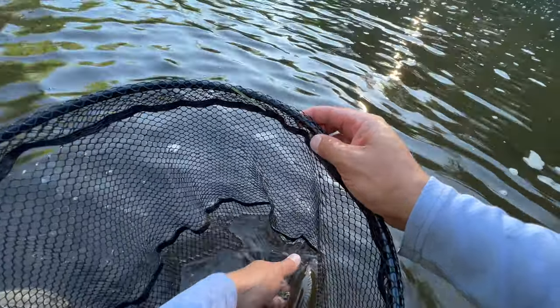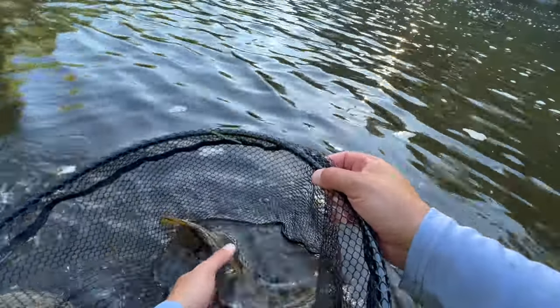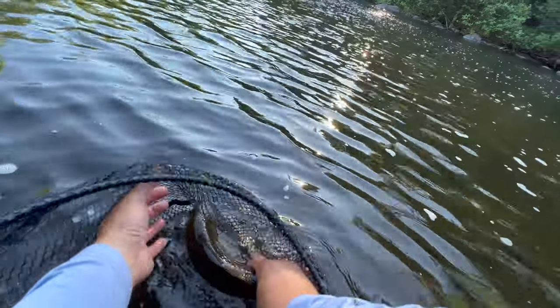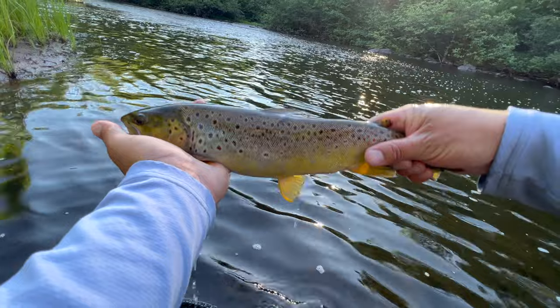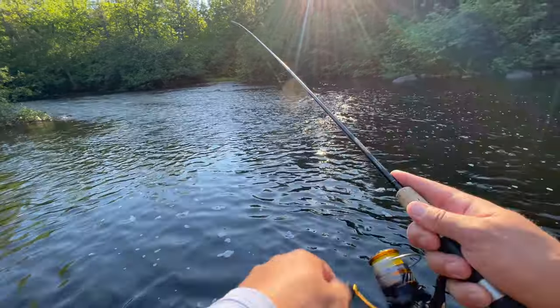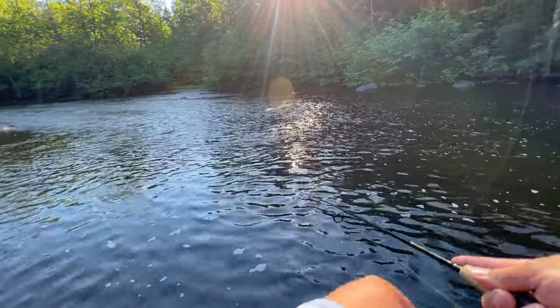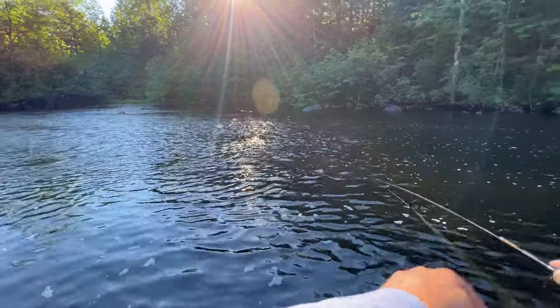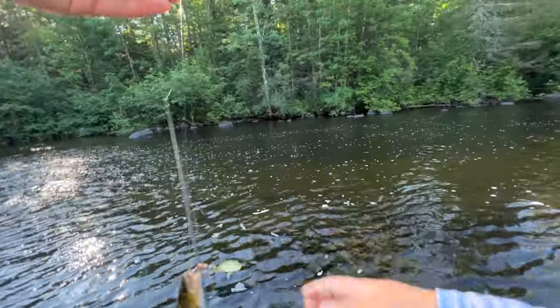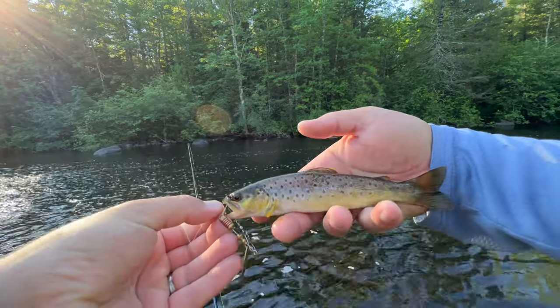I like to keep them in the water as much as possible since this is catch-and-release. This is an absolute beautiful specimen of a brown trout — probably a 17 to 18-inch fish. Don't be hesitant to cast way up into the riffle in the rocks and bring it across, because fish will sit up there feeding at the head of the pool. Just like that — another nice little brownie sitting up there. That's spinner fishing in a nutshell.